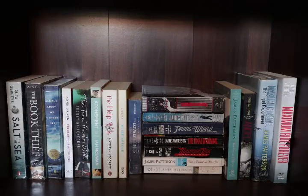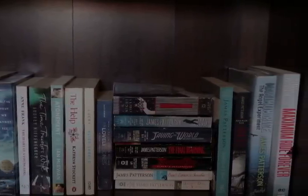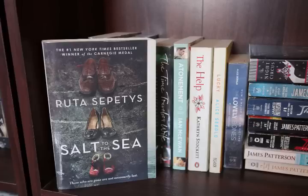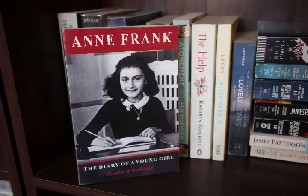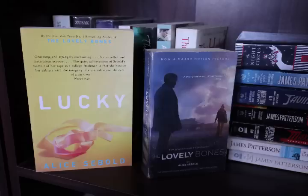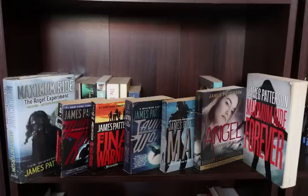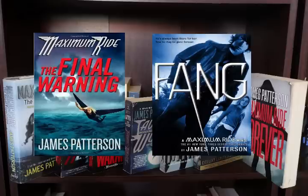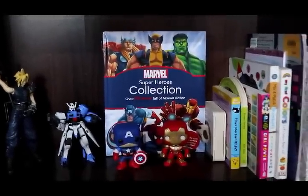We are now in the third row of the second column — a combination of historical fiction, some standalones, and my James Patterson collection. First: Salt to the Sea by Ruta Sepetys, which is one of my favorite books; The Book Thief by Markus Zusak; All the Light We Cannot See by Anthony Doerr; The Diary of a Young Girl by Anne Frank; The Time Traveler's Wife by Audrey Niffenegger; Atonement by Ian McEwan; The Help by Kathryn Stockett; Lucky and The Lovely Bones by Alice Sebold; The Night Circus by Erin Morgenstern. I also have the Maximum Ride series — unfortunately I'm missing two books but I still have them in e-book. Lastly, Love Stories by James Patterson: Sundays at Tiffany's, Suzanne's Diary for Nicholas, and Sam's Letters to Jennifer.